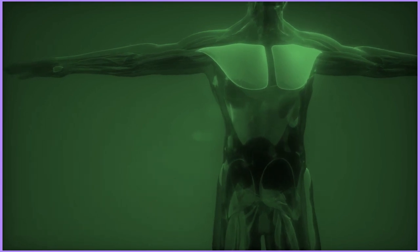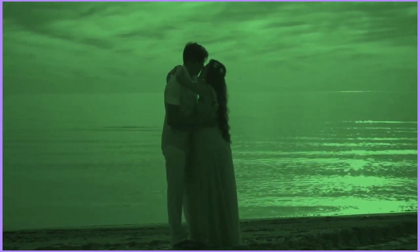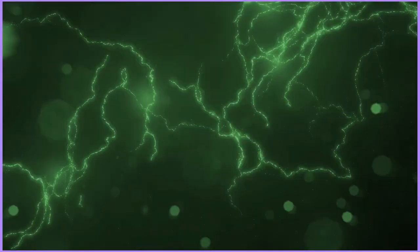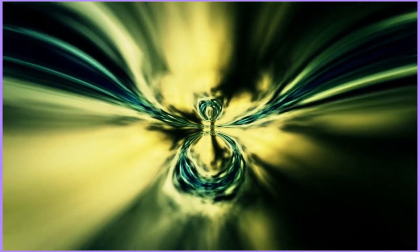The heart chakra pertains to the energies of unconditional love, compassion, forgiveness, and awareness of both self and others. When balanced, the individual feels secure, open-hearted, nurturing, compassionate, generous, and expansive. When not balanced, the individual feels possessive, greedy, jealous, envious, mistrustful, insecure, cold-hearted, restricted, with a fear of abandonment and rejection, and can often come off as selfish. An imbalanced heart chakra can lead to heart and lung issues such as asthma, poor circulation, and low or high blood pressure.